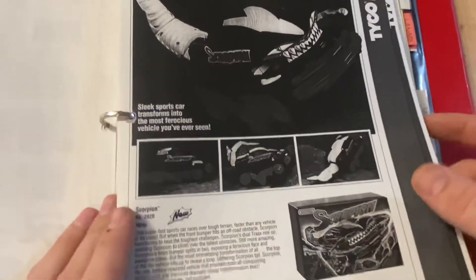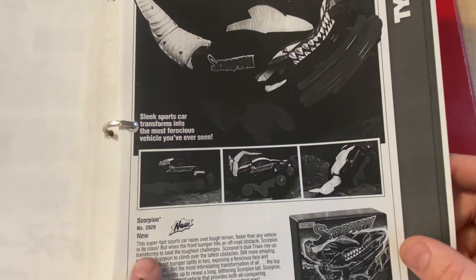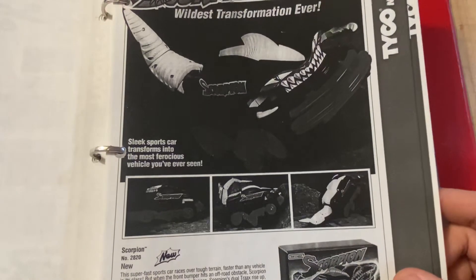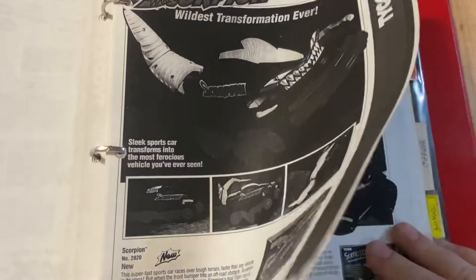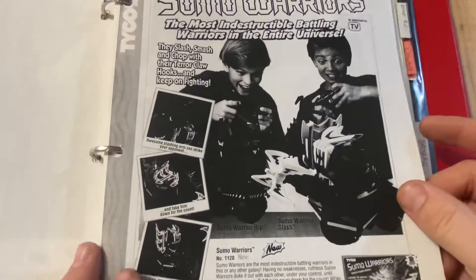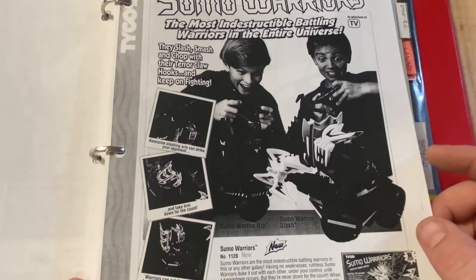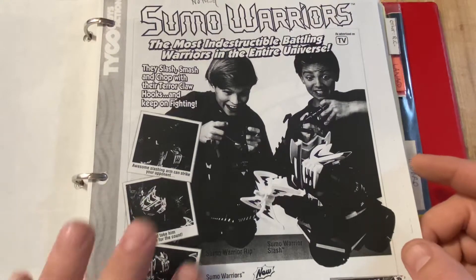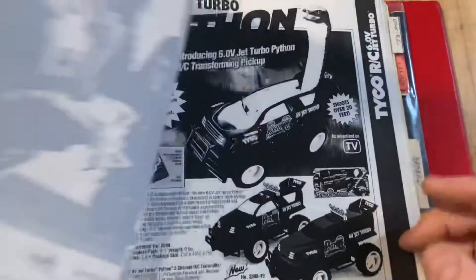Now you have the Scorpion RC - I think it squirted water. It wasn't a big seller, I think it did $10 million. Then 1994 Sumo Warriors didn't really do much business at all, but it was kind of the first battling platform - like battling robots and stuff.